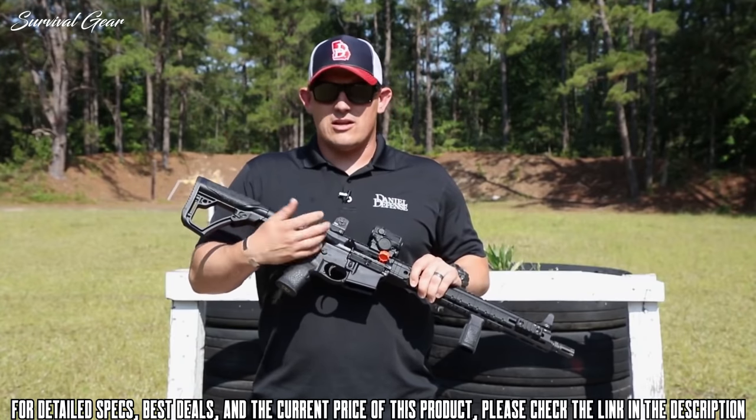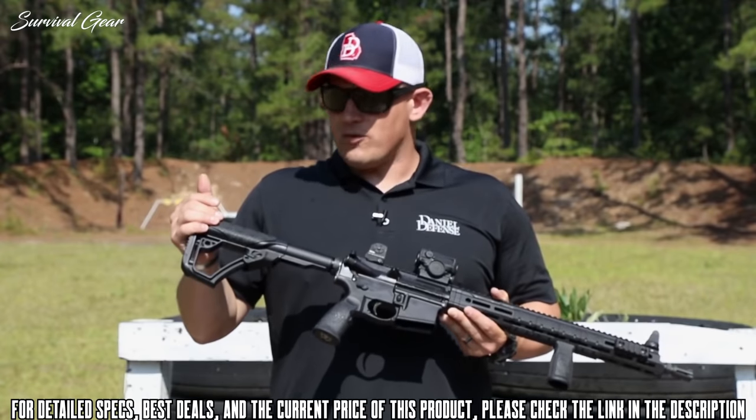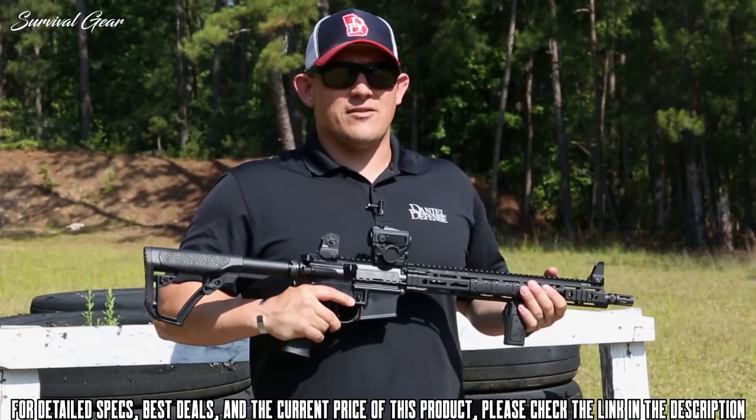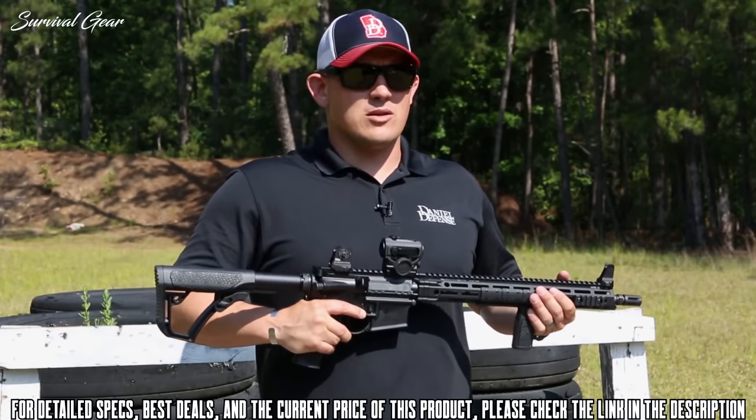You can switch your long selector to either side that you want. It's also going to come standard with Daniel Defense rubber over-molded furniture, which is extremely comfortable. Overall, the DDM4 V7 is a perfect rifle for anybody from beginning shooters all the way up to the pros.